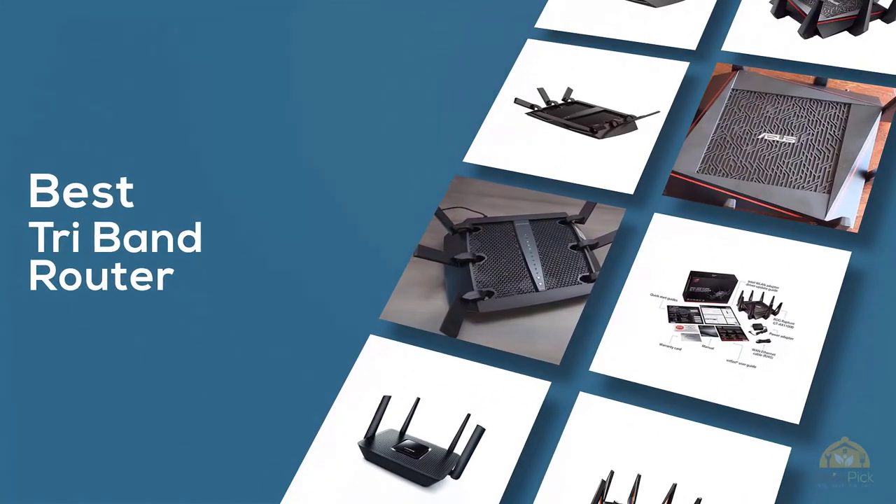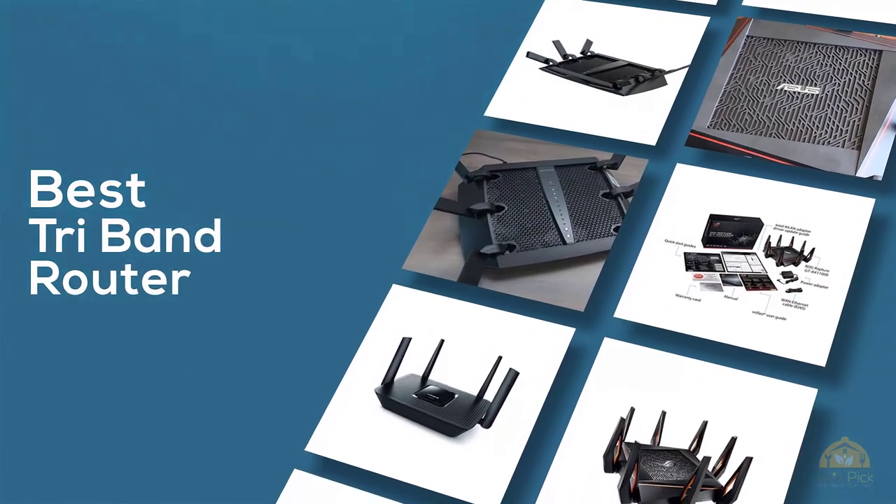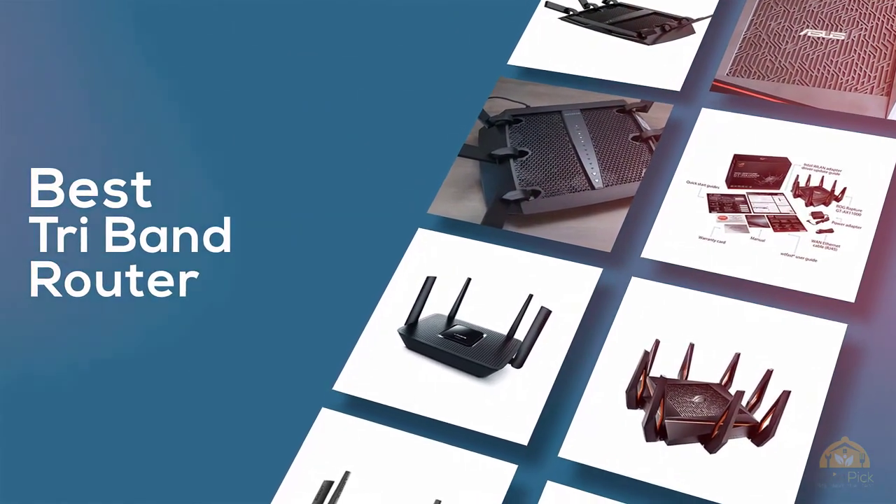If you're looking for the best tri-band router, here's a collection that you've got to see. Let's get started. At any time you can click the circle for more info and real-time deals.